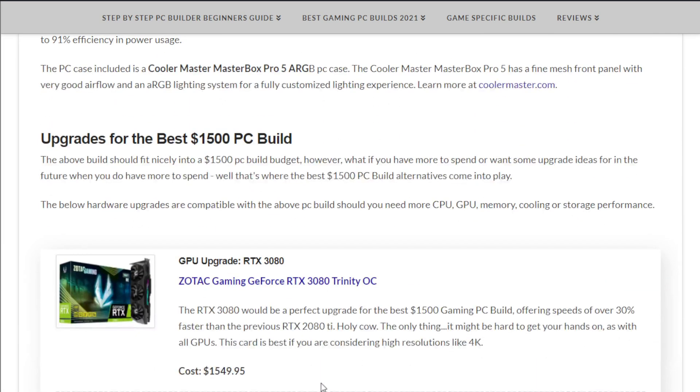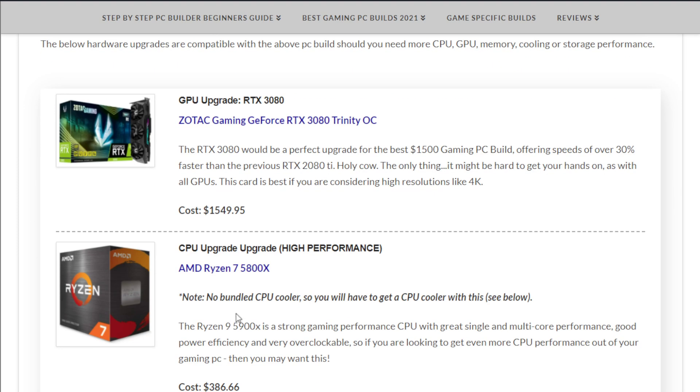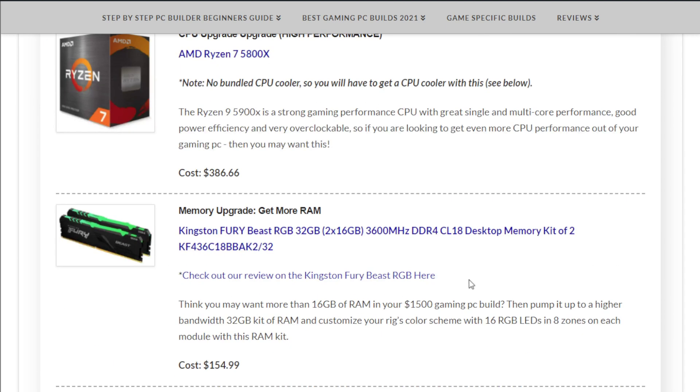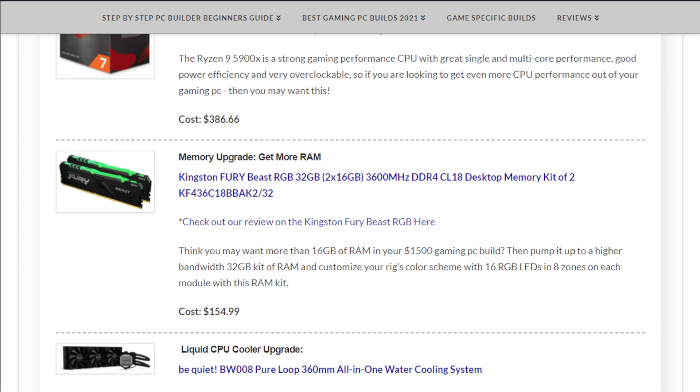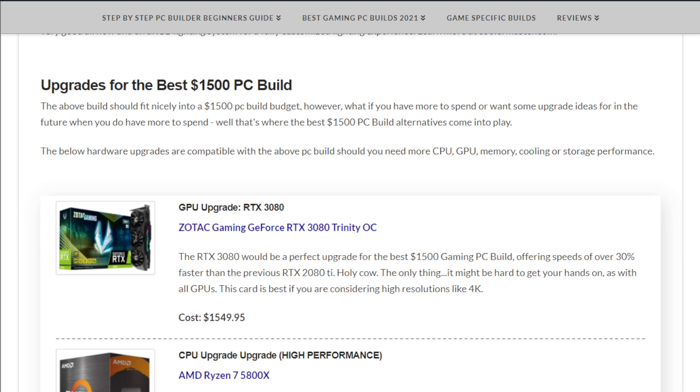If you have money for upgrades or want ideas for the future, you can consider a Zotac Gaming GeForce RTX 3080 Trinity for $1,549, bump up the CPU to a Ryzen 7 5800X for about $387, upgrade to 32GB of Kingston Fury Beast RGB memory at $154.99, or add a be quiet! Pure Loop 360mm all-in-one CPU cooler at $119.90 for overclocking. That's the $1500 gaming PC build of the month. Leave a comment with any questions, subscribe to keep up to date, and visit NewComputerBuild.com for more builds.